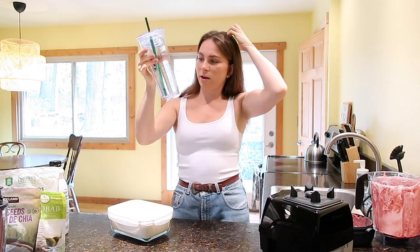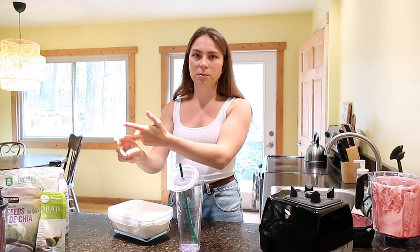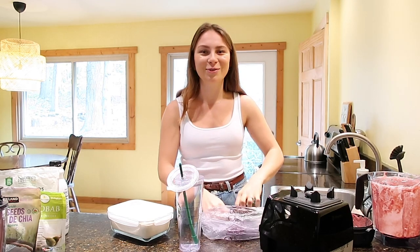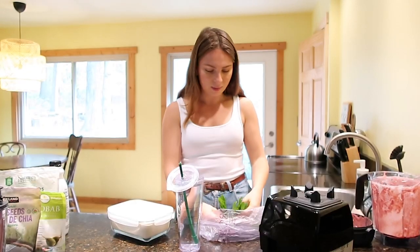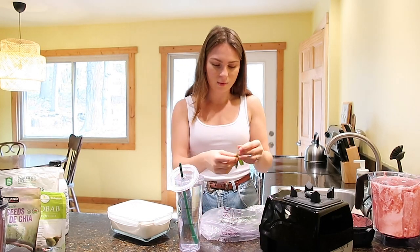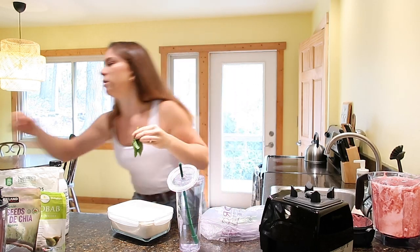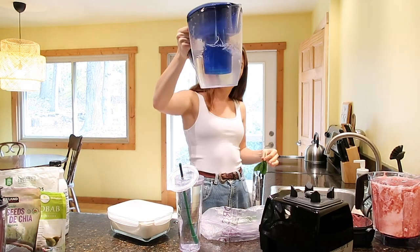I like to add lemon to my water usually, but since I already put lemon in my smoothie, I'm just going to add some fresh mint leaves. I feel like I should call this video 'what I eat and drink in a day' because what I drink is really important to me too for my health and my skin. I don't have filtered water — this is just city water — so what I use is my Santevia water pitcher, which is basically taking out the chlorine, like a Brita but it takes out way more contaminants.